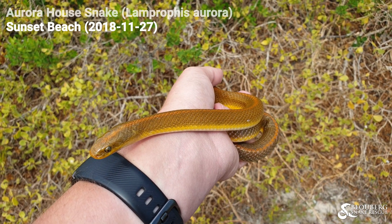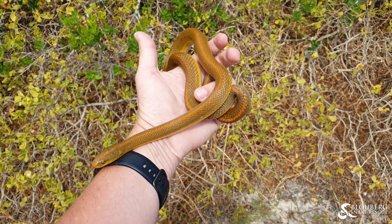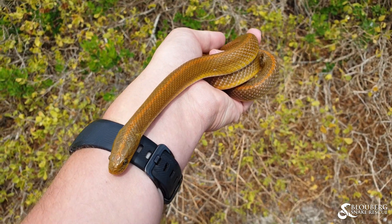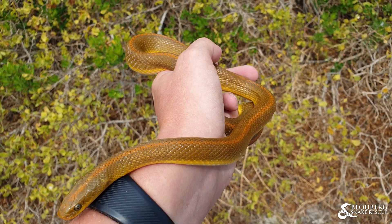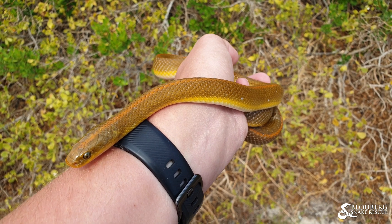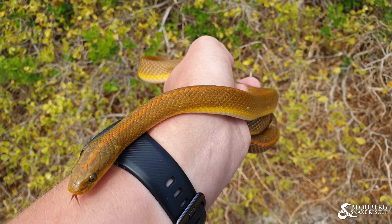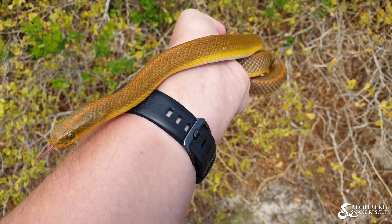Hey guys, Willem from Bleiburg Snake Rescue here. This is an Aurora house snake, adult sized one, quite big — the biggest one I've ever seen actually. This guy was hiding in someone's water meter outside their house in Sunset Beach and they just kept an eye on it, gave me a call, I went through and I ID'd it for them and caught it.